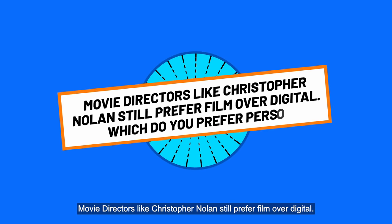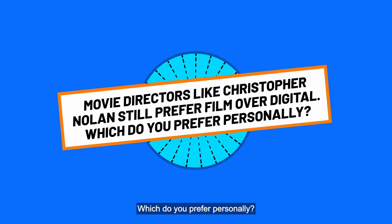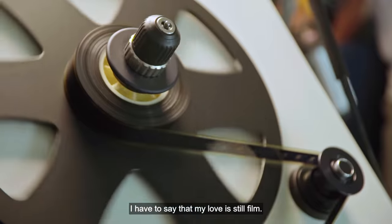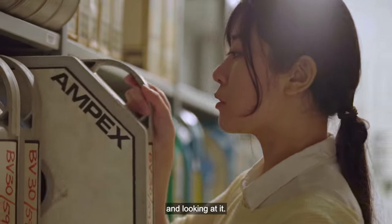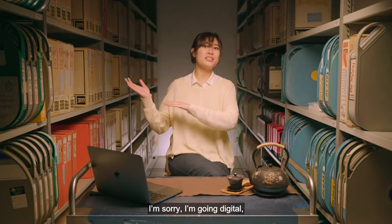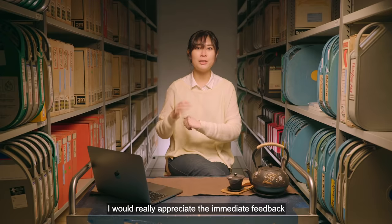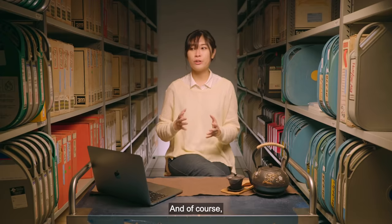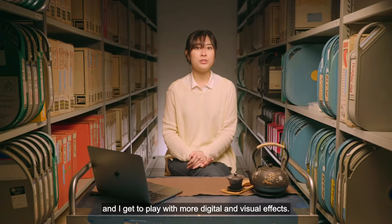Movie directors like Christopher Nolan still prefer film over digital — which do you prefer personally? I have to say that my love is still film. Nothing beats the physical copy — touching it and looking at it. But if I were to shoot a movie, I'm going digital because I'm still new to it. I would really appreciate the immediate feedback, and of course it's a lot cheaper to produce, plus I get to play with more digital and visual effects.